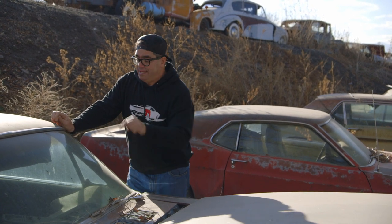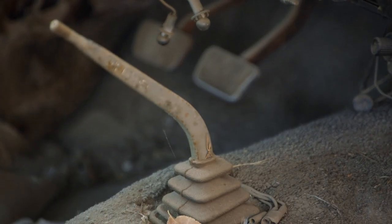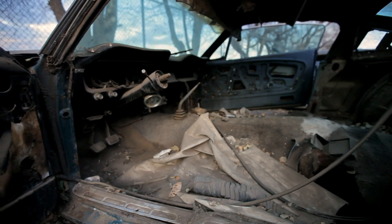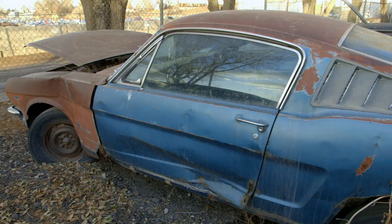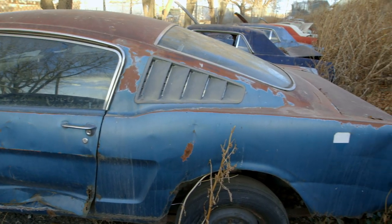But what really makes this one special is the factory four-speed transmission. Most of these had three-speed sticks or automatics. Of the three body styles offered in '65 on Mustang — the coupe, the convertible, and the fastback — only 77,000 of the 620,000 Mustangs built in '65 were fastbacks like this one here.